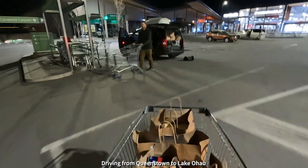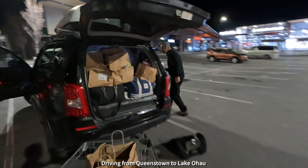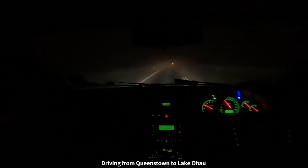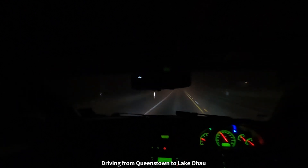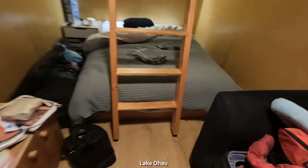We've just distributed the first trolley throughout the car, nicely stacked. We made it to Lake Ohau — now we've got to start unpacking. We've gotten to our little cabin, still unpacking, but the kids are in bed.